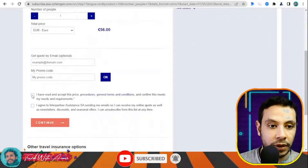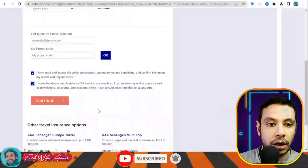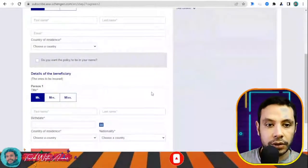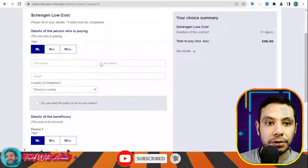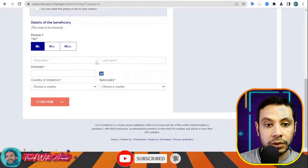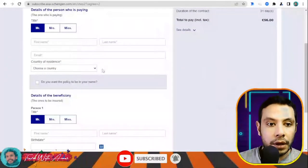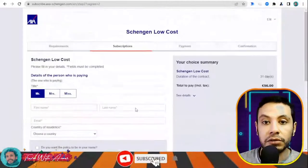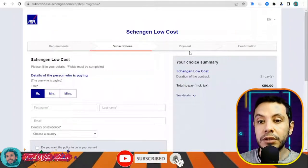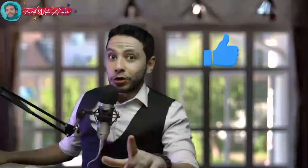The quoted price for this 30,000 euro travel insurance came to 56 euros total. You can enter your email to receive the quote. After agreeing to the terms and clicking Continue, you fill in your personal details and the beneficiary details — which is also you. Then click Confirm, proceed to payment, and after payment you receive a PDF copy of your travel insurance. Thank you so much for watching this video — please like, subscribe, and leave your comments or questions below.